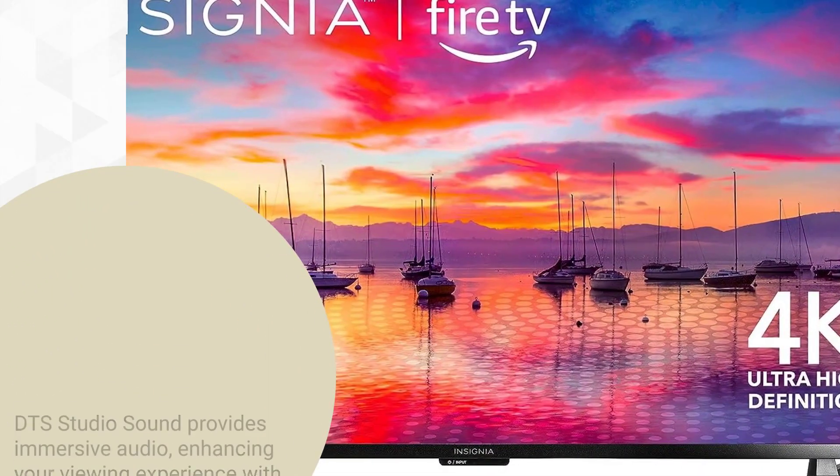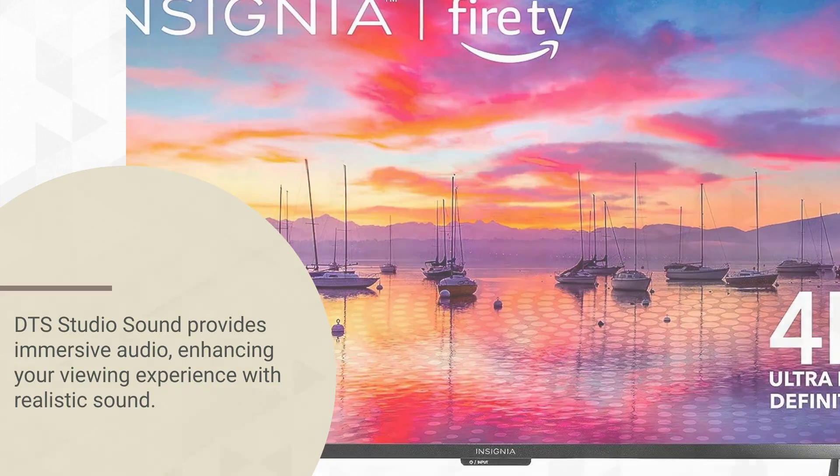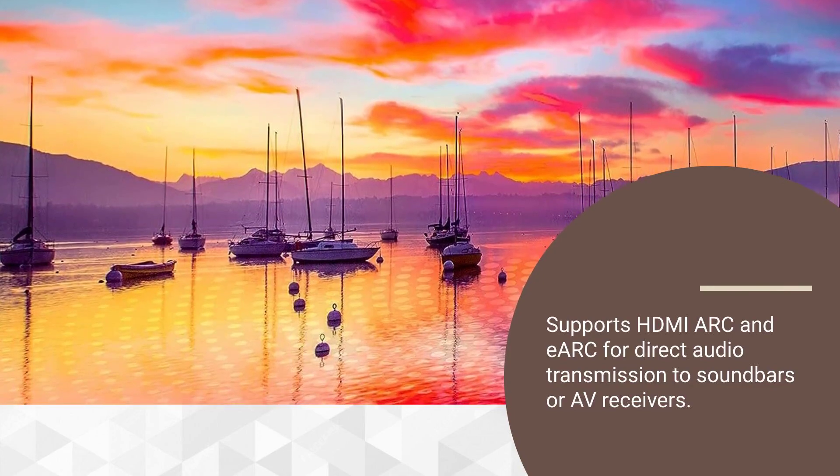DTS Studio Sound provides immersive audio, enhancing your viewing experience with realistic sound. Supports HDMI ARC and eARC for direct audio transmission to soundbars or AV receivers.